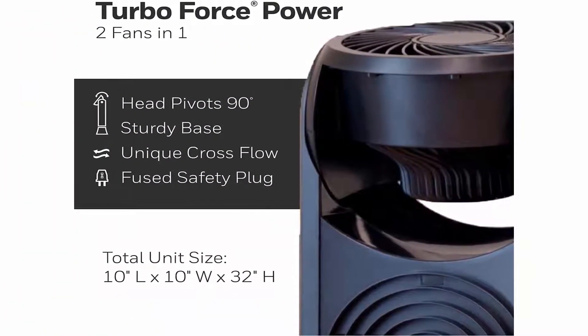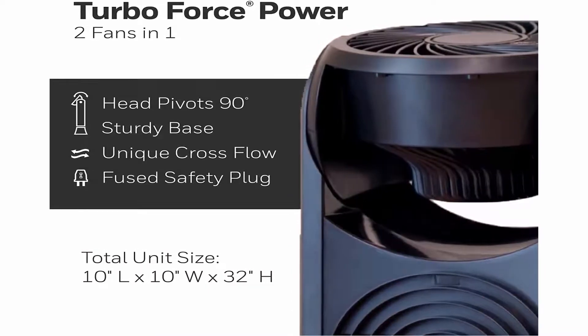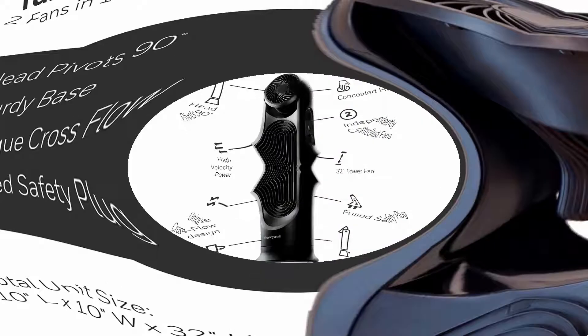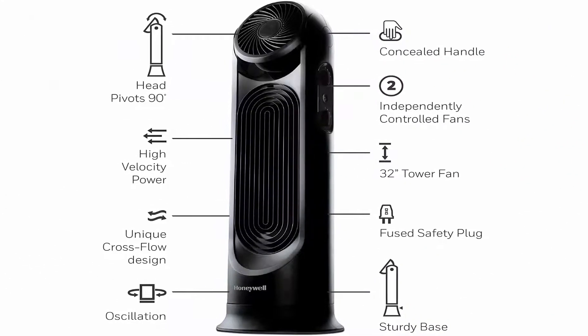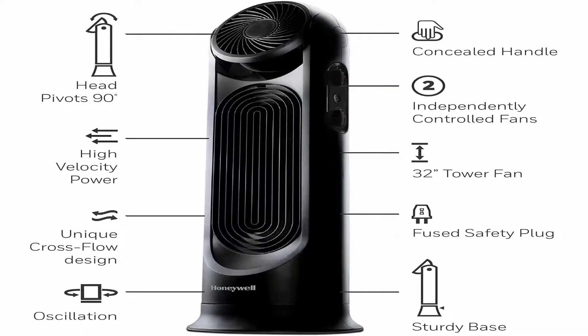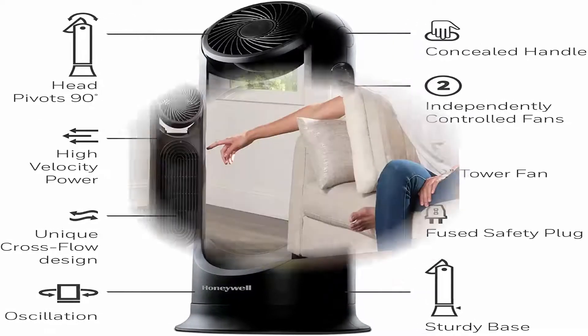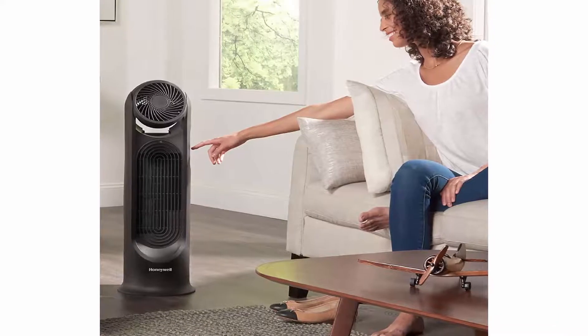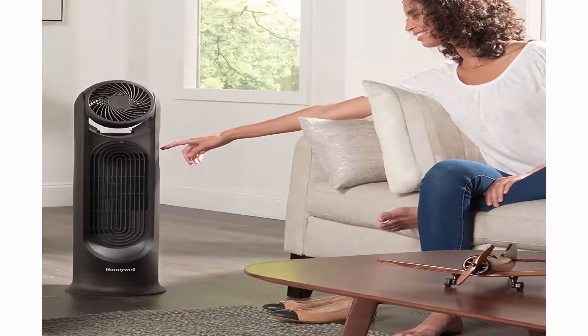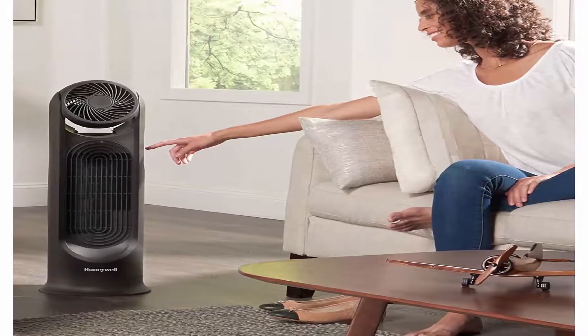Quiet Operation — the aerodynamic fan blades with front air intake provide quiet, powerful whole-room cooling while fitting stylishly into your home's tight spaces with maximum space-saving efficiency. Improve Airflow and Save Money — the right fan cools you off and improves airflow in your room or home. Give your air conditioner and wallet a break by using fans to reduce your energy consumption and costs.